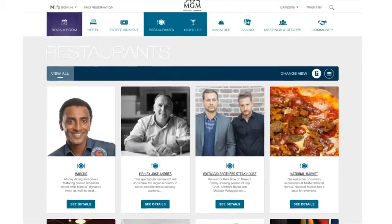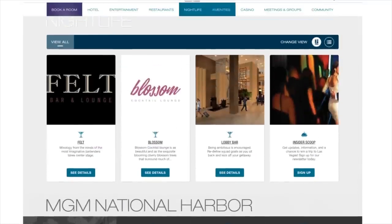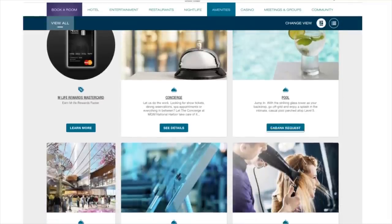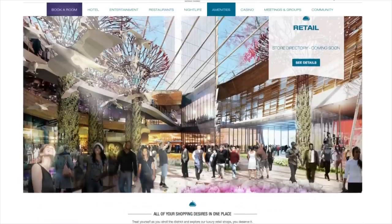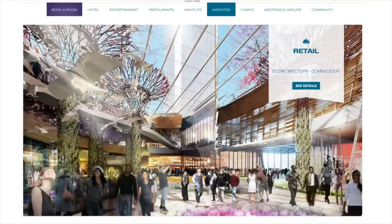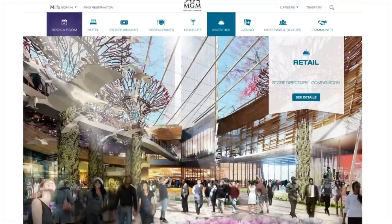Under the nightlife section, there's not a lot going on — I expected there to be a club, but you've got your bars and a cocktail lounge, so that's a little surprising. Under amenities, if you plan on staying at this hotel, there's a pool, cabana requests, spa, fitness center, salon, and retail. There's also a Tanger outlet shopping center not too far from MGM National Harbor — you can actually walk to it if you want to do outlet shopping.